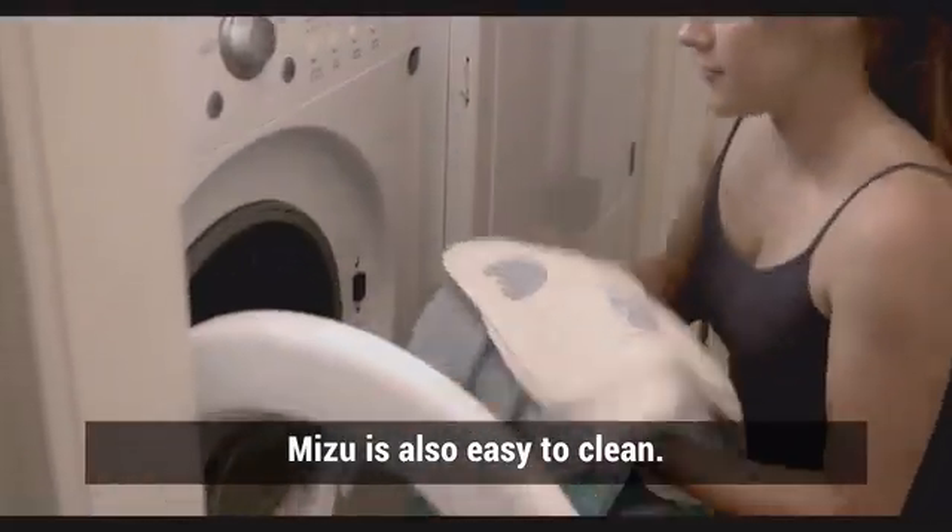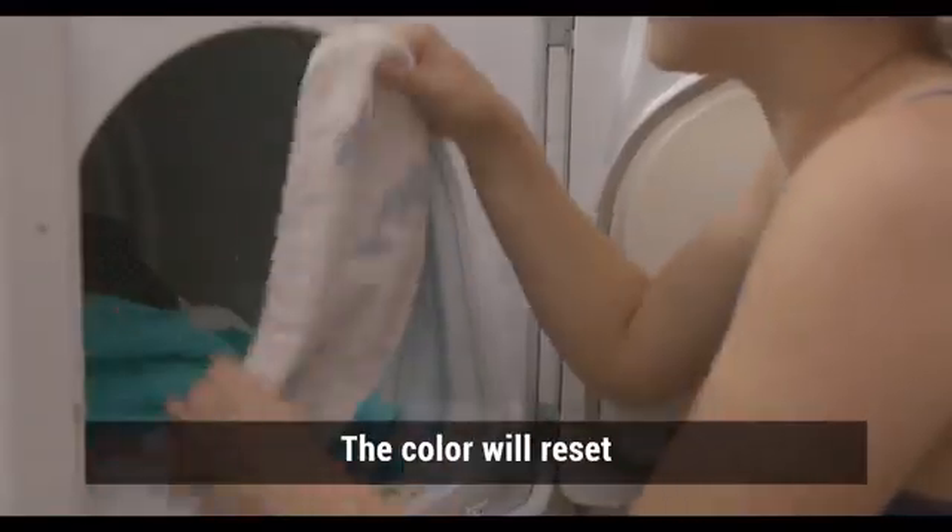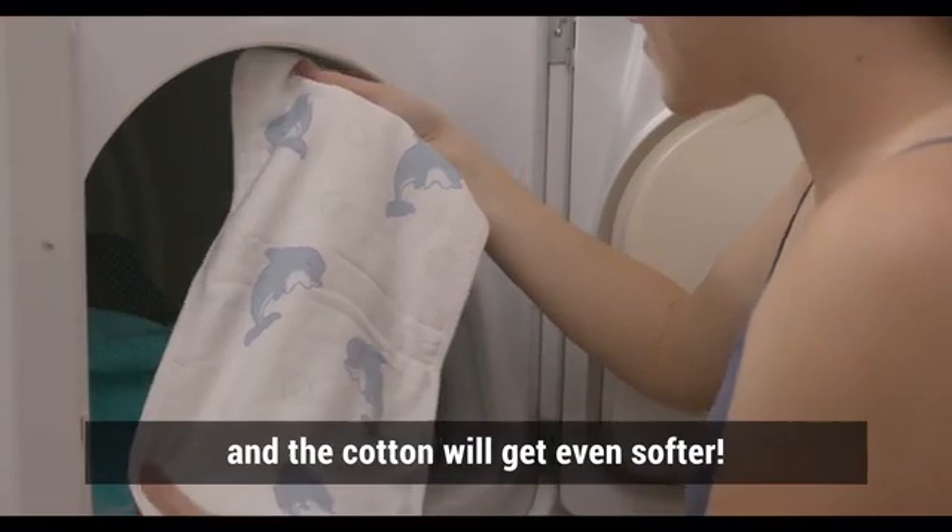Mizu is also easy to clean. Just place it into your regular wash. The colour will reset, and the cotton will get even softer.